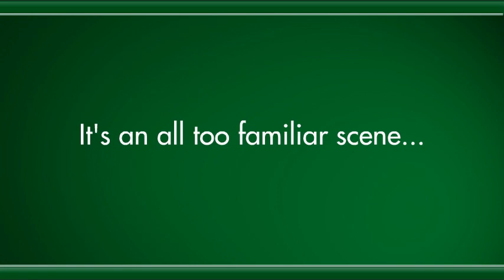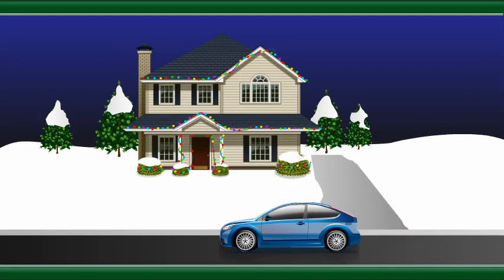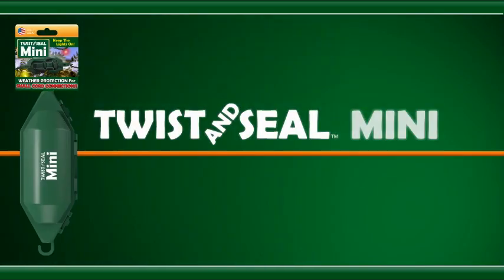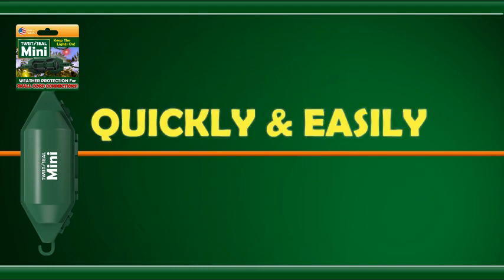It's an all-too-familiar scene. The lights are hung, the food is prepared, the guests are on their way — and then pop! Water from rain or melting snow seeps into an extension cord and kills the holiday cheer. Twist & Seal Mini is a seasonal product that keeps this from happening by quickly and easily sealing outdoor holiday plug connections.